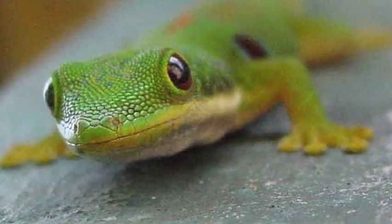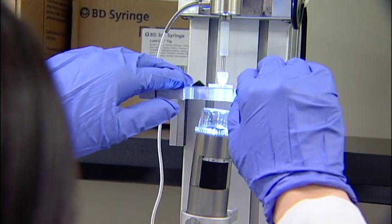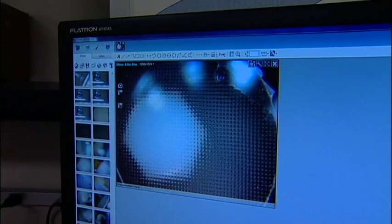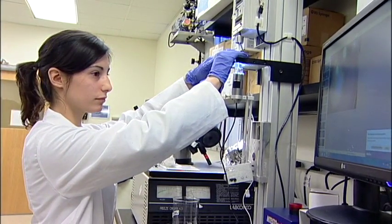By observing the skin of geckos, Dr. Karp's lab is working on a surgical adhesive that will prevent problems when a patient receives sutures internally. One of the things we've been doing is mimicking how the gecko can walk up walls and hang from a single toe, and we've been able to develop a tape-based adhesive that could be useful for sealing wounds — this potentially could be applied to nearly any tissue that you can imagine.